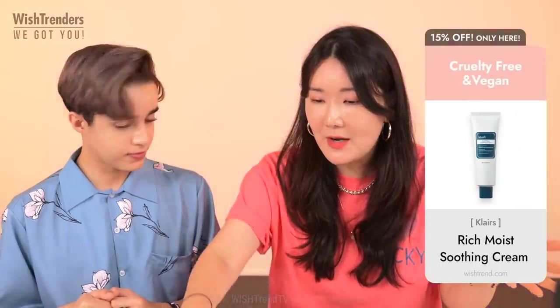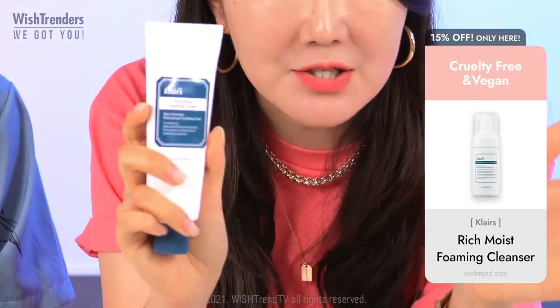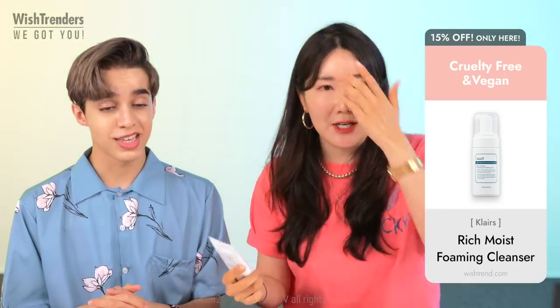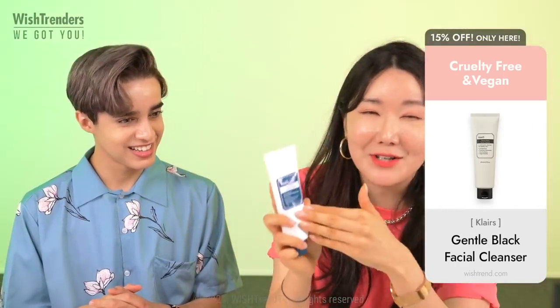We already talked about the Klairs Rich Moist Soothing Cream today — one of the best sellers — and they have renewed it and made it bigger for their customers.